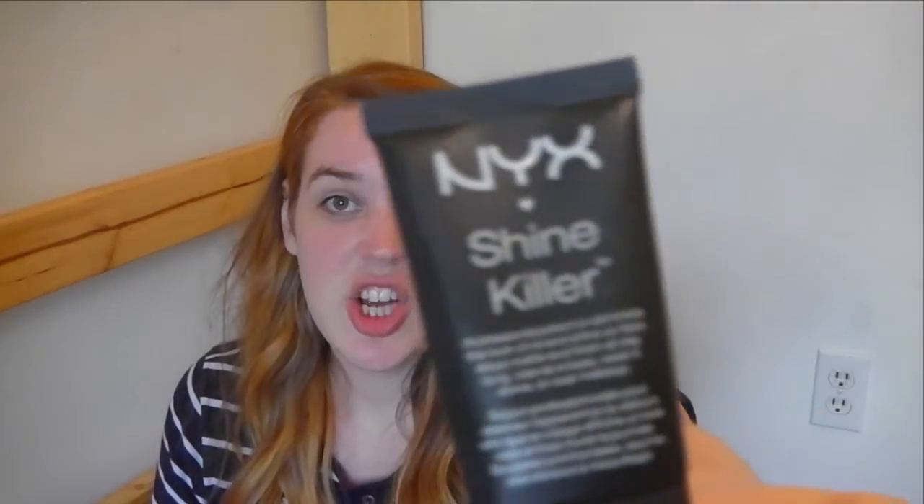This is NYX Shine Killer. This is the primer that I use under my foundation after I've moisturized. I put this on before putting on my regular foundation. It's a good habit to get into, especially for stage makeup when usually it's a lot more stuff on your face. With stage lights and all these other factors affecting your face, we want to protect it and put on a primer. So this is the one that I use.